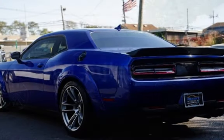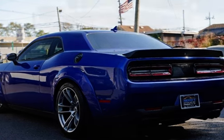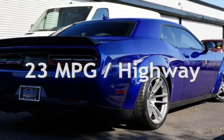This Dodge is a great value with less than 15,000 miles on the odometer. Estimated fuel economy for this vehicle is 14 miles per gallon in the city, and 23 miles per gallon on the highway.